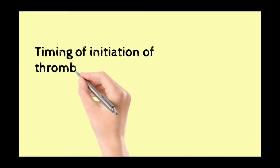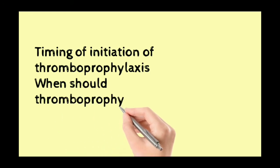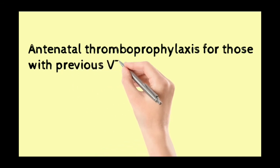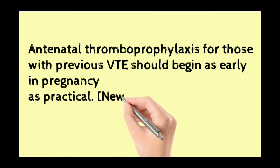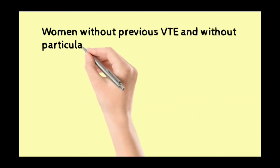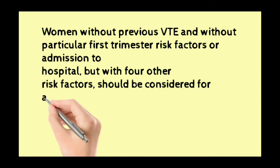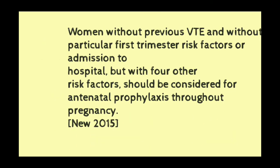Timing of initiation of thromboprophylaxis: when should thromboprophylaxis be started? Antenatal thromboprophylaxis for those with previous VTE should begin as early in the pregnancy as practical — a new 2015 recommendation. Women without previous VTE and without particular first trimester risk factors or hospital admission, but with four or more other risk factors, should be considered for antenatal prophylaxis throughout the pregnancy — also a new 2015 recommendation.